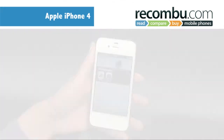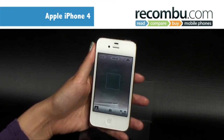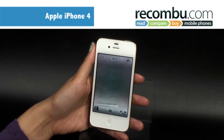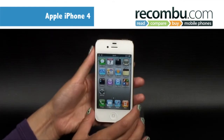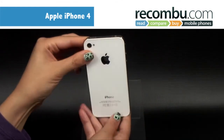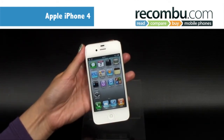Considering how much effort Apple put into improving the camera, it might surprise some people that there's no dedicated external camera button — it's a case of tapping the bottom of the screen, which can be awkward. The biggest drawback of the iPhone 4 is the price. Whilst it certainly ranks amongst the best smartphones on the market, it's also the most expensive by some margin.